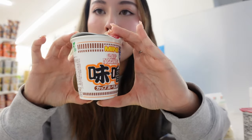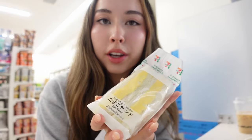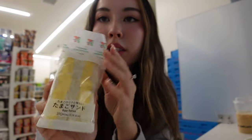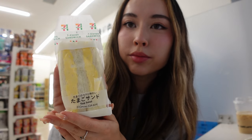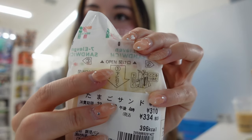I also have this mini cup noodles and it looks so cute — look how mini. I love the egg sandwiches in Japan. They are so delicious and they look so perfect. So you just have to follow the numbers; here is number one.